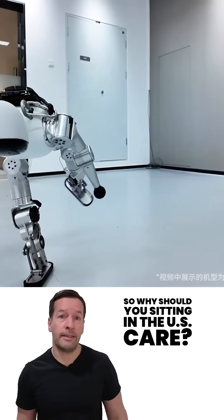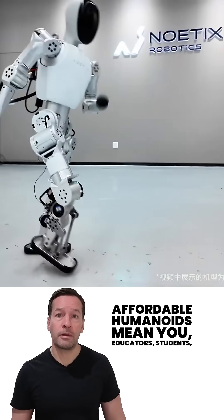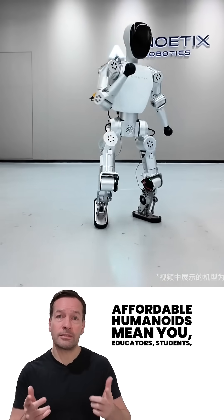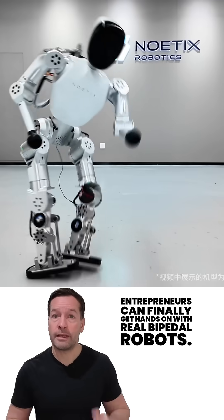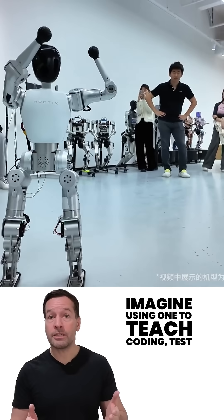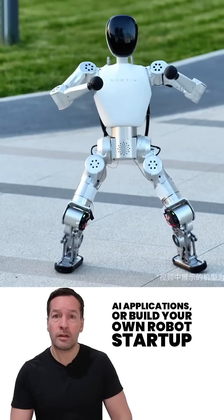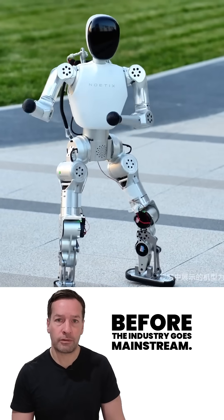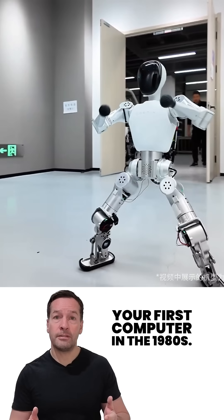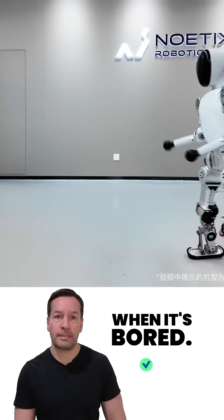So why should you, sitting in the US, care? Because this marks a turning point. Affordable humanoids mean educators, students, and entrepreneurs can finally get hands-on with real bipedal robots. Imagine using one to teach coding, test AI applications, or build your own robot startup before the industry goes mainstream. Think of it as getting your first computer in the 1980s, except this one walks around and dances when it's bored.